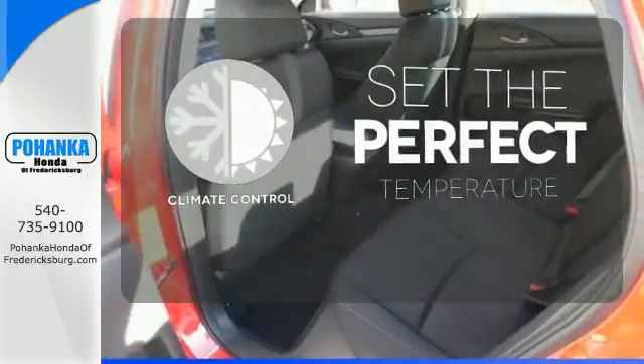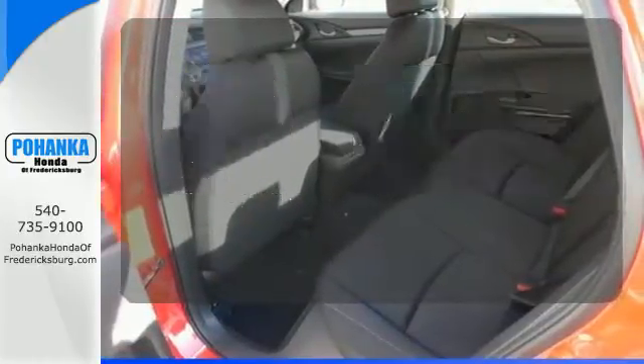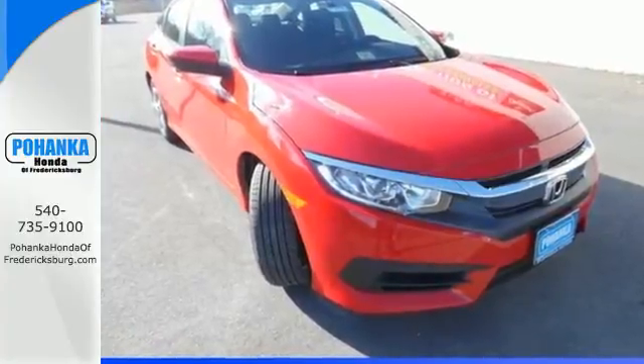The climate control lets you set the temperature exactly where you want it. Enhance your driving experience with this stylish Civic today.